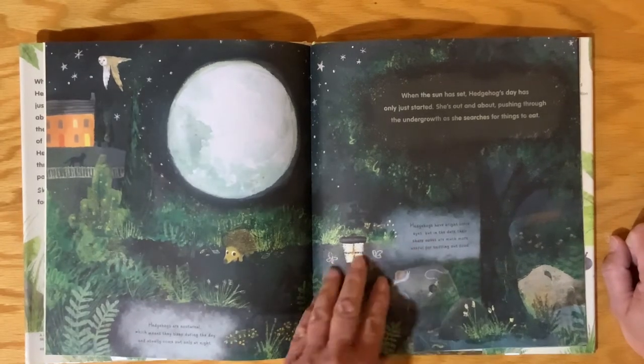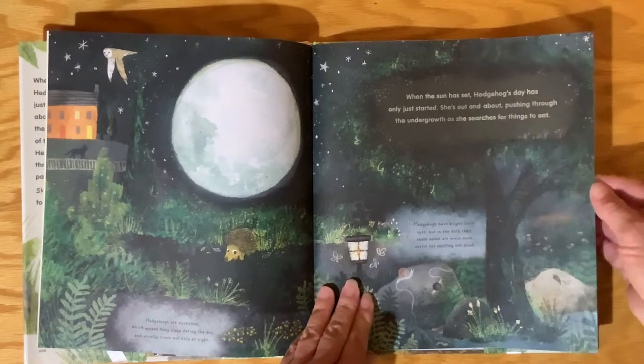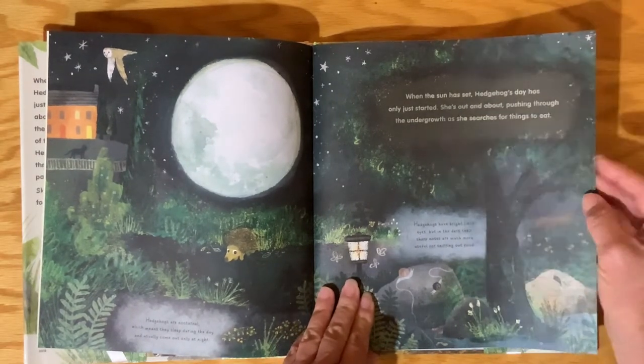Hedgehogs have bright little eyes, but in the dark, their sharp noses are much more useful for sniffing out food.